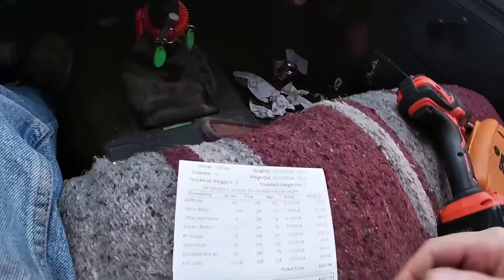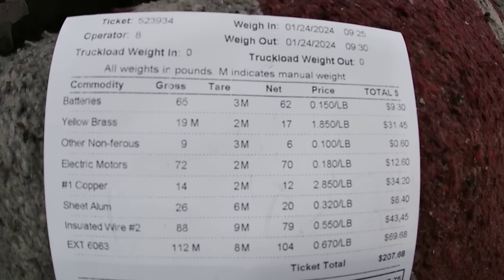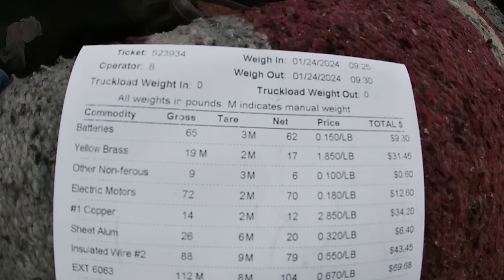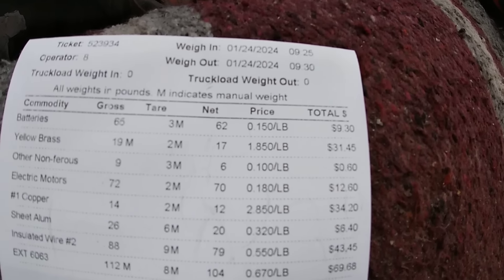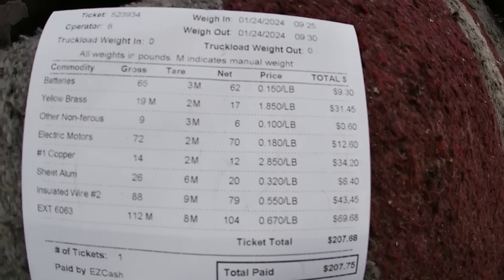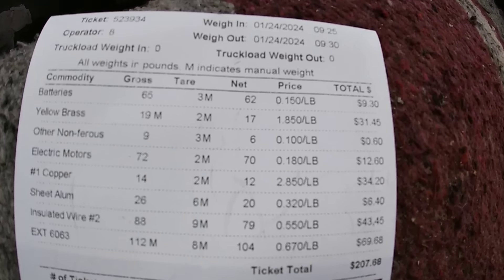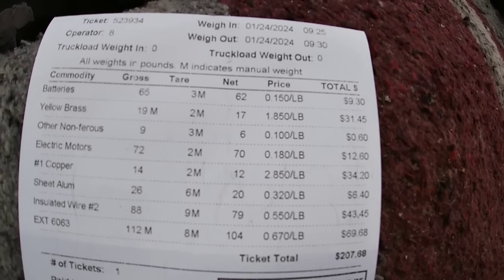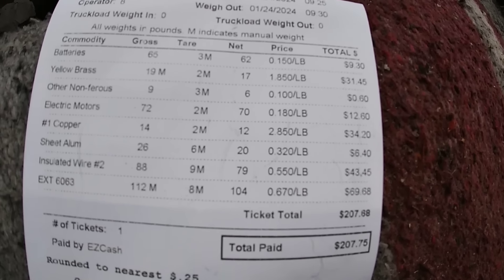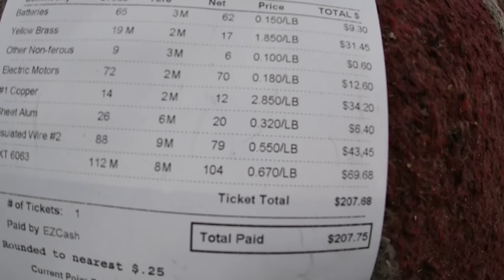I'm back with an extra dishwasher — on the way home from the scrapyard you never know what you're gonna find. Let's go over this ticket. 65 pounds of batteries paid 15 cents a pound, so $9.30. Yellow brass was 17 pounds at $1.85 for $31.45. Other non-ferrous — that's the CPU cooler things — paid 10 cents a pound, so 60 cents for 6 pounds. Electric motors 70 pounds at 18 cents a pound for $12.60. 12 pounds of number one copper at $2.85 a pound, so $34.20.